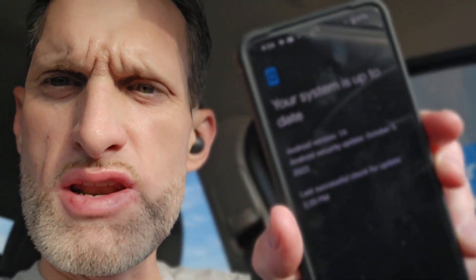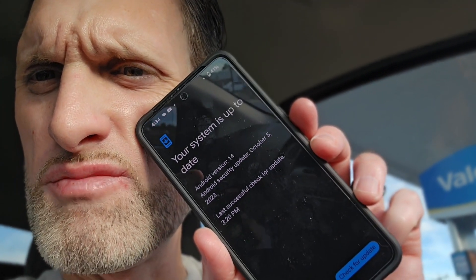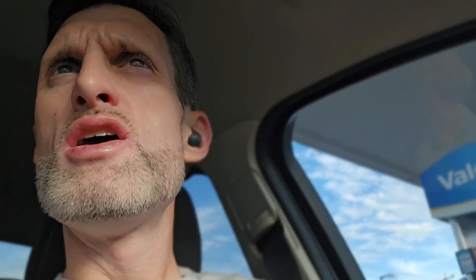I'm on October's security patch right now — it says October 5th. So for Pixel users that are on the beta program, hang tight. They normally do push out a security patch for beta users, it's just normally a few days behind when everybody else gets it.